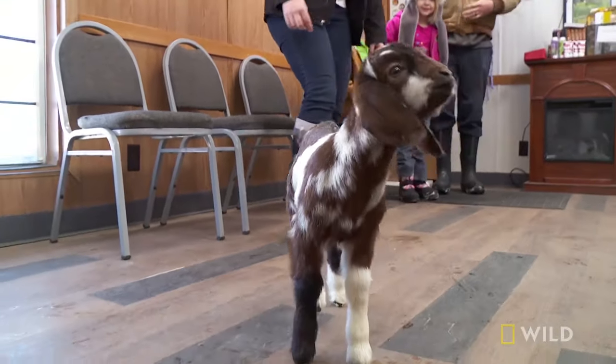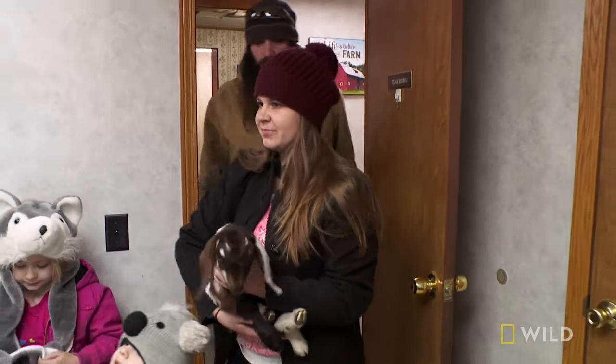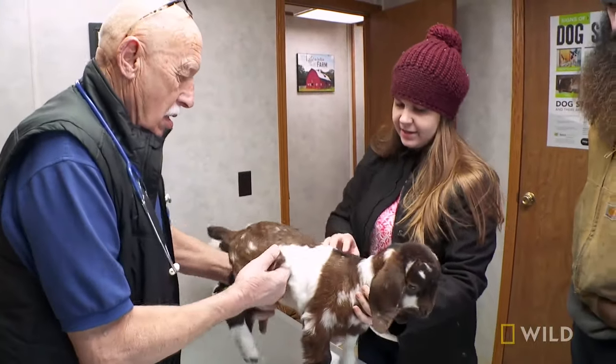Don, come on in with the kids. At least that's working. Come on in. So what's the problem? He's got a lump where? He is favoring his back right leg. You're OK.